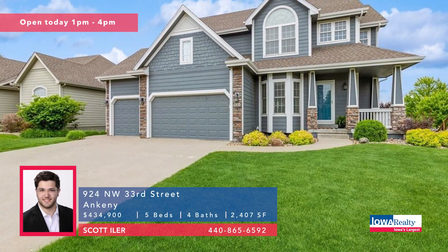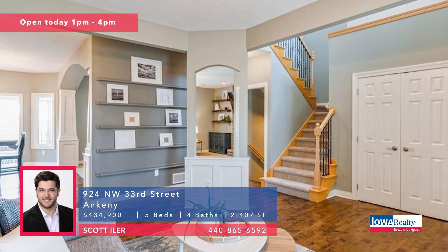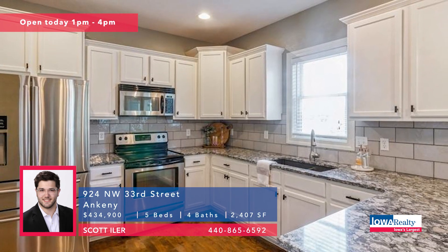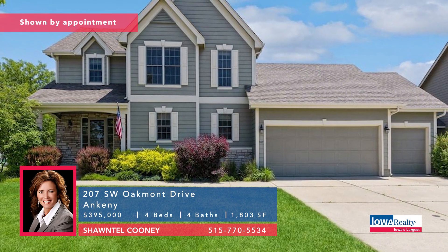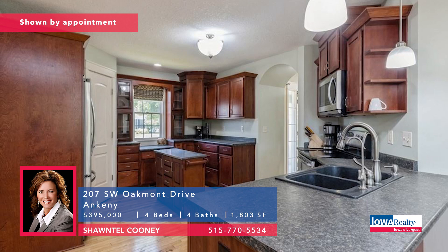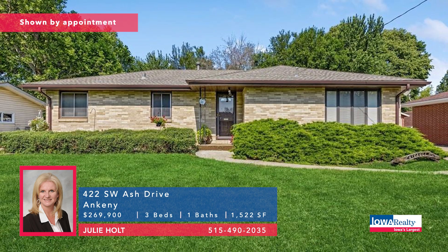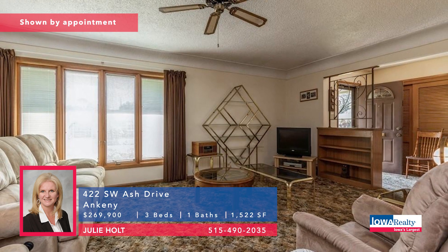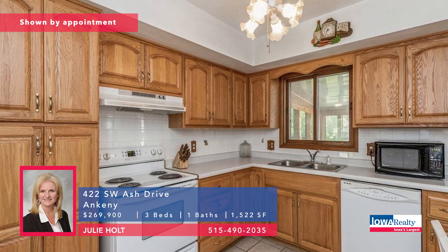Scott Eiler, open house one to four today — we were there on location a couple of weeks ago. Nice five-bedroom, four-bathroom turnkey home, wonderful Northwest Ankeny neighborhood with no backyard neighbors, clean as a pin, $434,900. Chantel Cooney from Iowa Realty — four bedrooms and four baths, the original builder was Strawn Homes, Southwest Ankeny, big fireplace and built-ins in the main living area, new carpet, big en-suite bath area, $395,000. Julie Holt in Ankeny — nice three-bedroom ranch, all brick near the high trestle trailhead, plumbed for another bath on the lower level. Pella windows, new roof and air just recently, water heater and furnace also updated, $269,000.